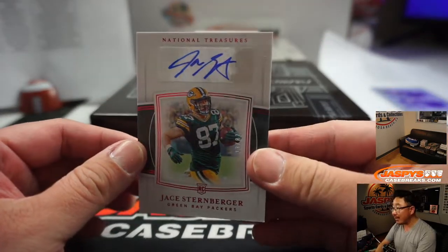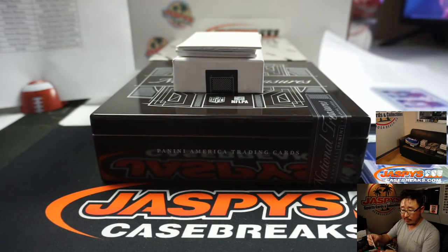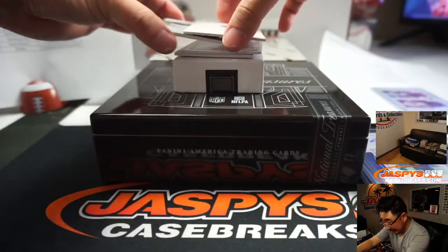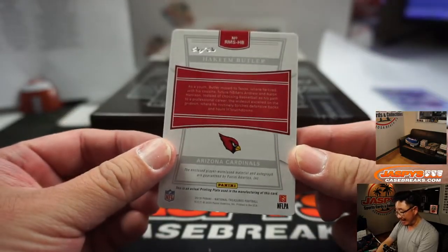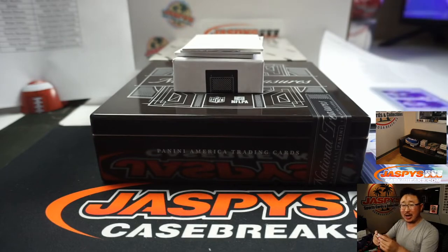Jay Sternberger, 43 out of 87. That's going to be for the Packers, Chris Masters. Plate and autograph — nice. Two-color patch and plate. Hakeem Butler, one of one. That goes to Jigar Darji.